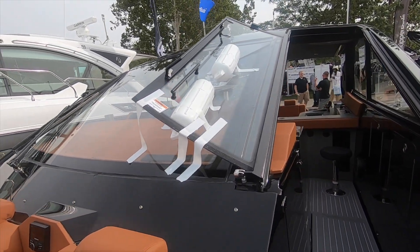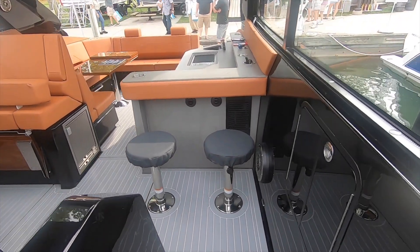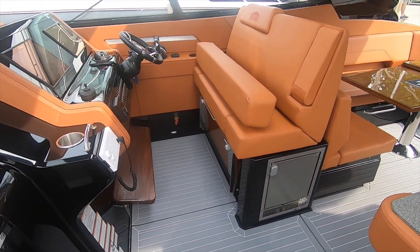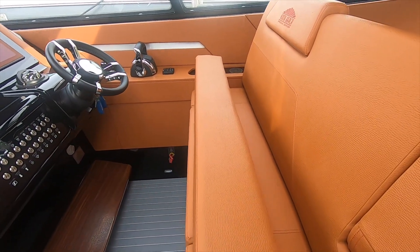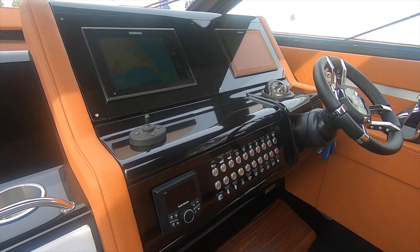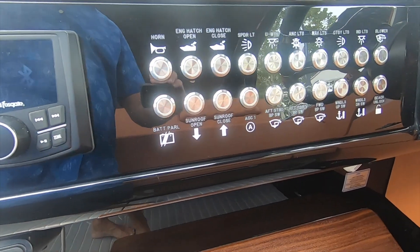I had it propped up with some fenders. You'll see a nice galley with some swivel bar stools. Underneath the helm seating you'll see an ice maker. There are cup holders all around as we approach. More of the very well-appointed leather work all through the boat. There are your controls.